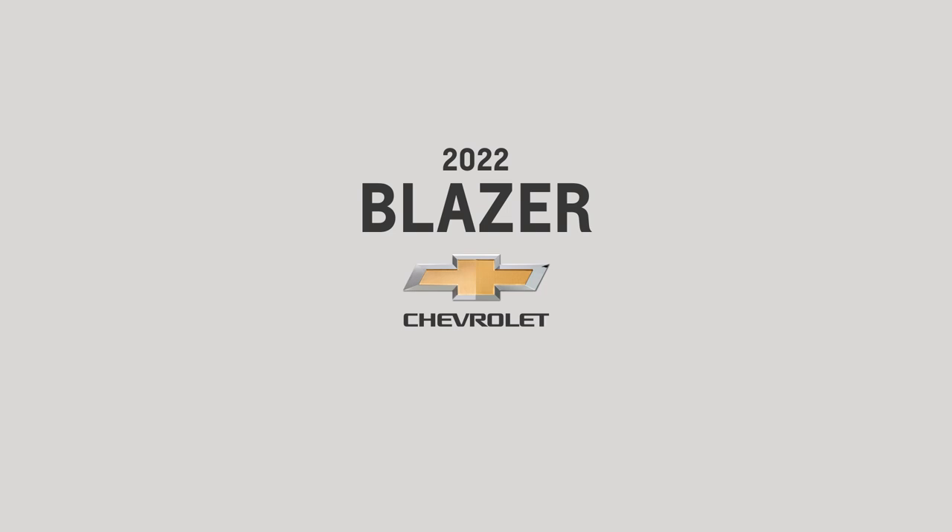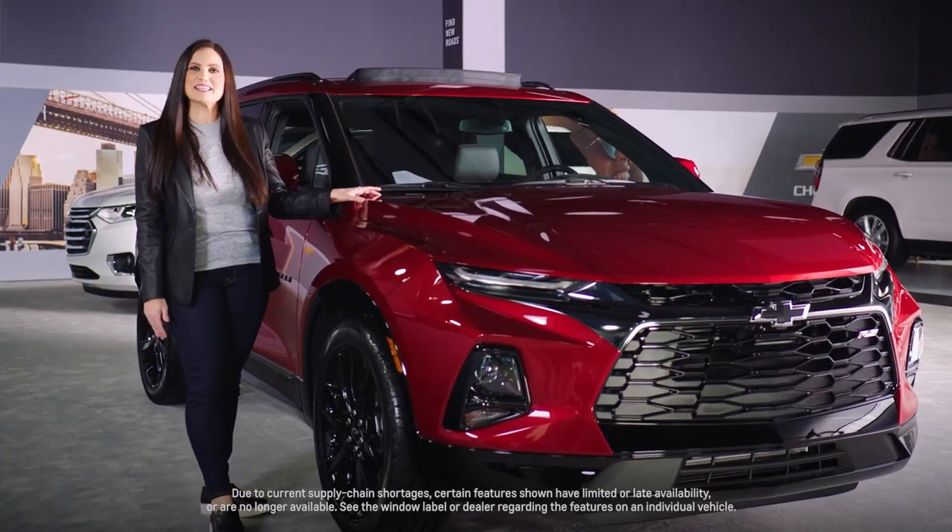Hello, my name is Maria, and today I'm going to introduce you to the 2022 Chevrolet Blazer, our stylish two-row midsize SUV.